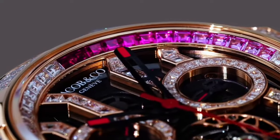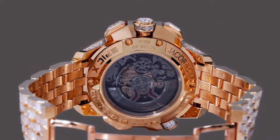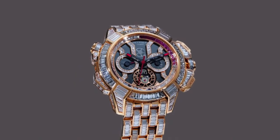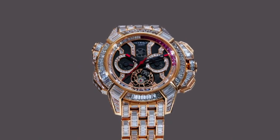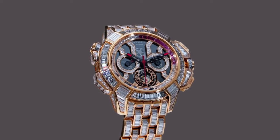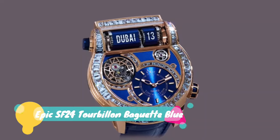Crystal: anti-reflective sapphire crystal. Case back: grey mineral and sapphire crystal. Water resistance 200 meters or 20 ATM. Other functions: small seconds, one-minute flying tourbillon, chronograph with column wheel, rotating inner ring.